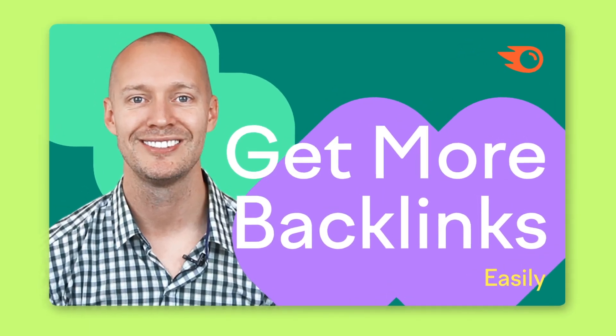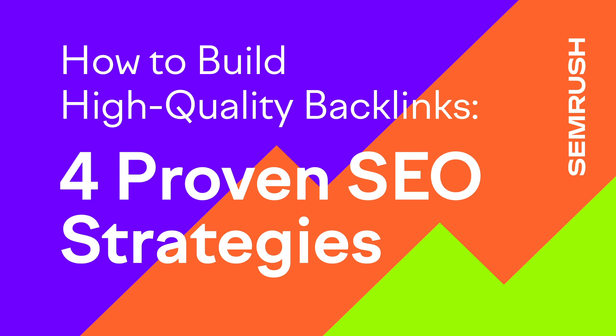Last year on this channel, Nathan Gotch laid out the ultimate guide for backlinks in 2022. He nailed the importance of creating linkable assets and mastering outreach. His insights set the stage, but there's more to the story of link building. Today we're picking up where he left off, diving into 4 link building strategies that are a bit more hands-on.